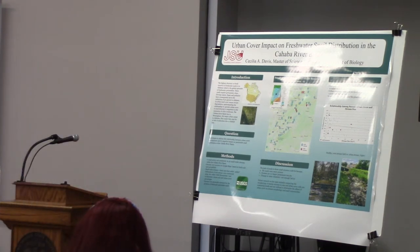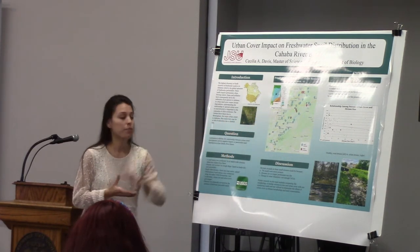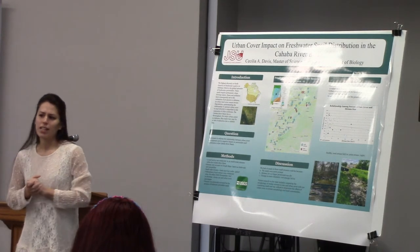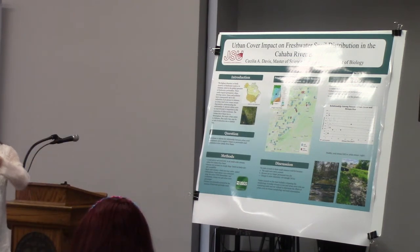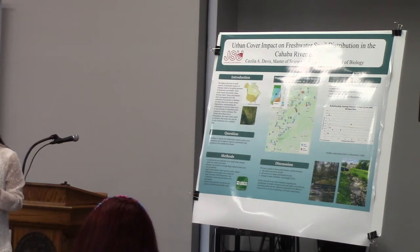I did a survey of 46 small order streams in the Cahaba River. Streams were scouted via Google Maps based on accessibility and basin size — accessibility meaning I found the coordinates of the stream, looked it up on Google Maps, and used street view to see if there were no fences or if the ditches weren't too deep to make sure I could actually access the stream. Basin size was kept under 32 kilometers square, so all streams were smaller order.